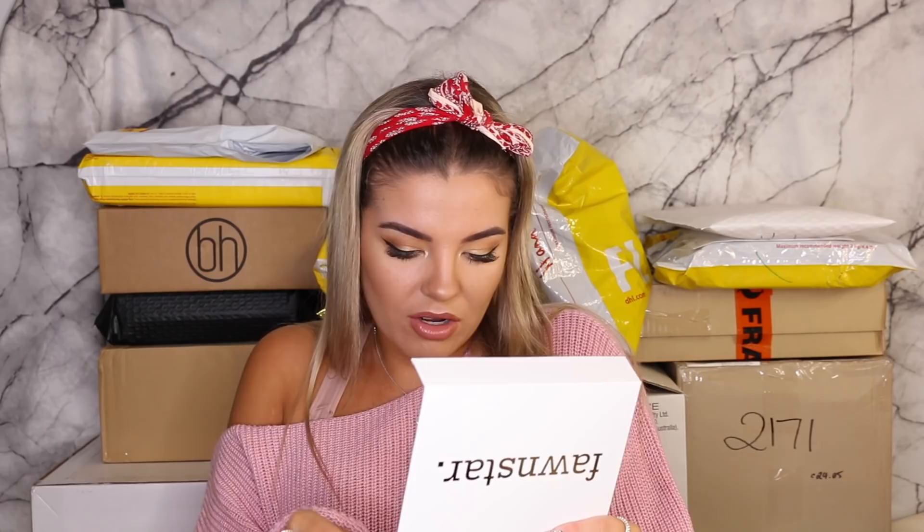Faunstar! I love Faunstar. Oh my God, that's so nice. I just got a pair of earrings and two necklaces. I don't know how well you can see it — so pretty. Thank you so much.